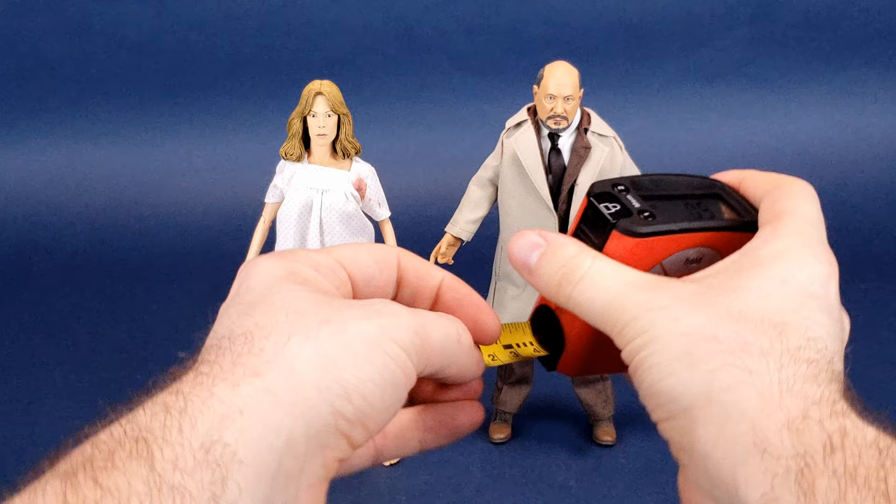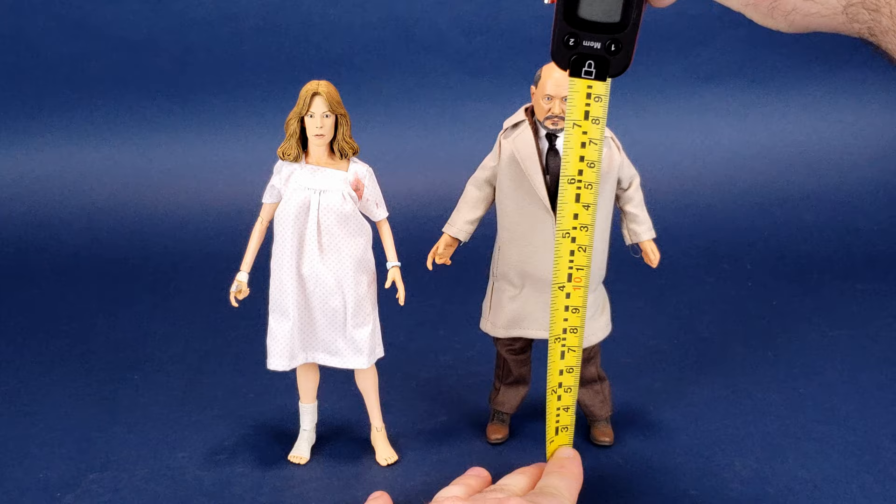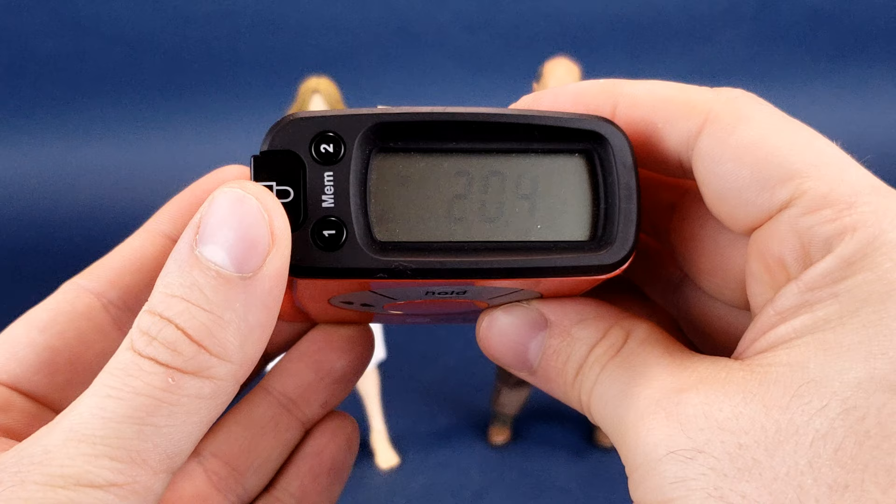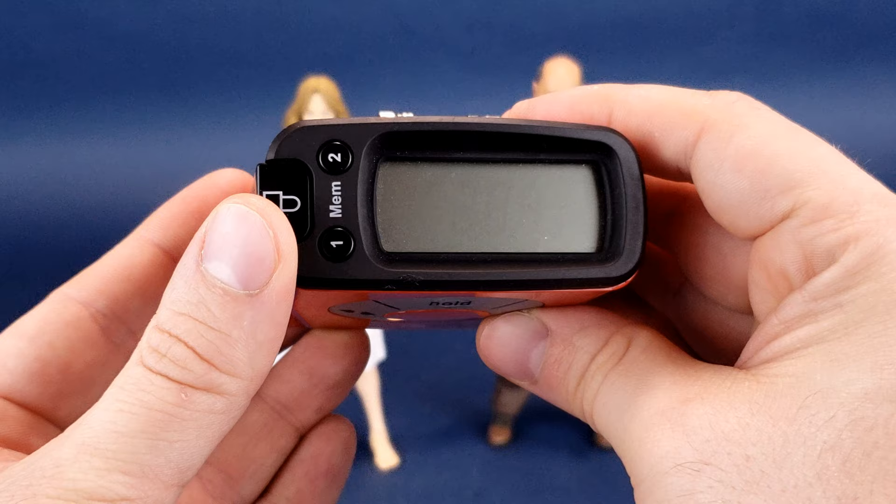Switching back to inches for Loomis — Loomis is going to be a little bit taller than Laurie. Loomis stands 8 inches, and switching that to centimeters, the retro cloth Sam Loomis stands 20.4, almost 20.5 centimeters tall.